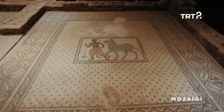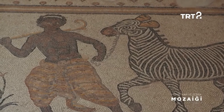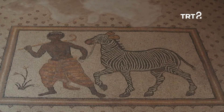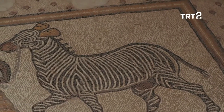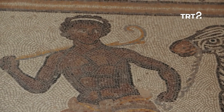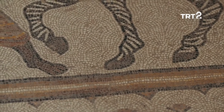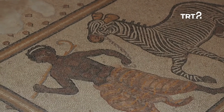Halepli Bahçe Mozaik Müzesi'ndeki bir diğer çok özel taban süslemesi ise Hizmetkar ve Zebra Mozaiği. Roma dönemine tarihlendirilen eser, orta bölümünde siyah tenli bir hizmetkarın ve yularından çekerek götürdüğü bir zebranın tasvirini bulunduruyor. Hizmetkarın sağ elinde ise bir ucunu omzuna yasladığı ve bahçe işçiliğini simgeleyen sarı bir sopa göze çarpıyor. Yapıldığı dönemin günlük yaşantısına dair izler barındıran mozaik panosu, Edessa geleneklerinin anlaşılması açısından da büyük önem arz ediyor.